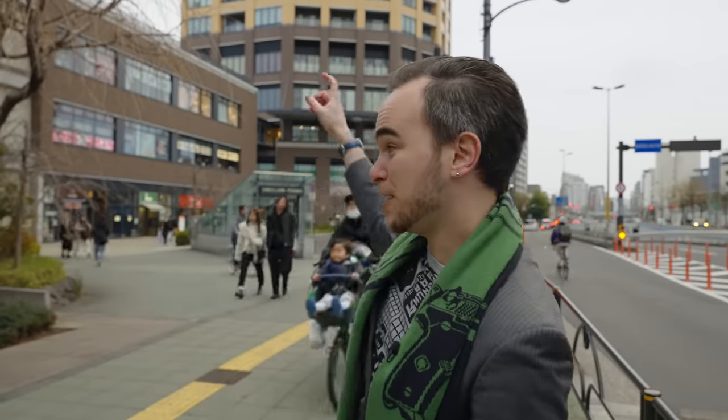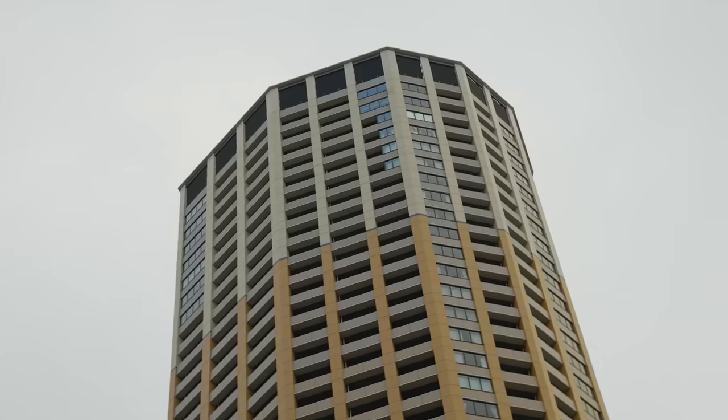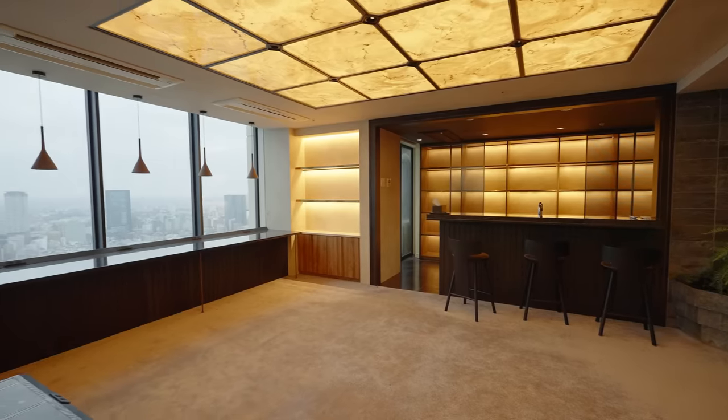We're right here in Nakameguro. This is the neighborhood of the stars in Tokyo. And right behind me is Nakameguro Atlas Tower, by far the tallest building around here. We're going to see the penthouse today, which is actually for rent, and it is absolutely magnificent.